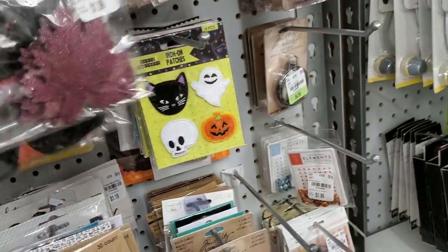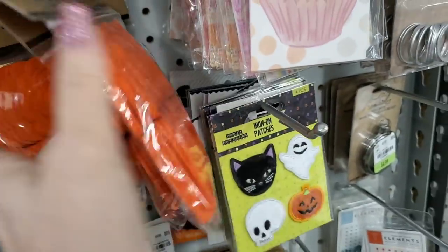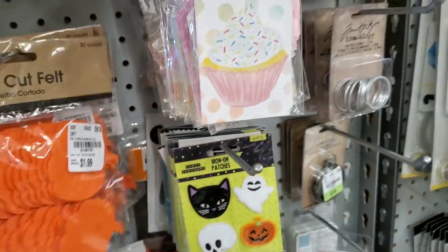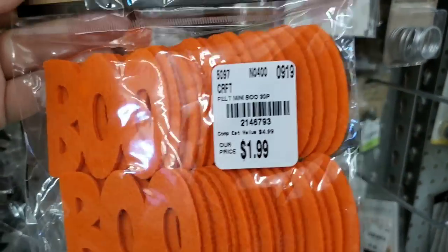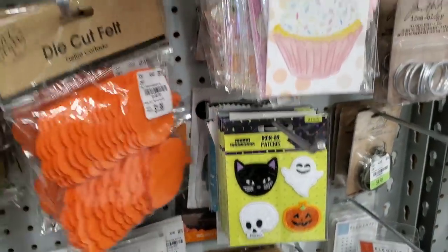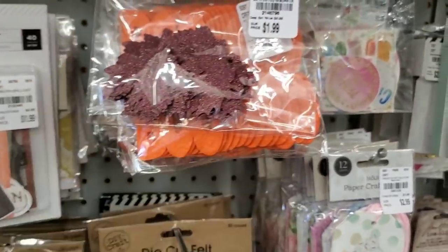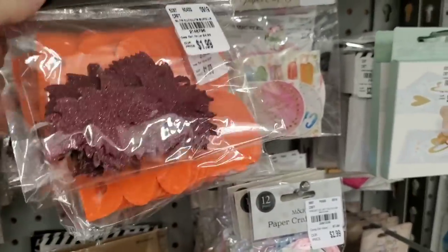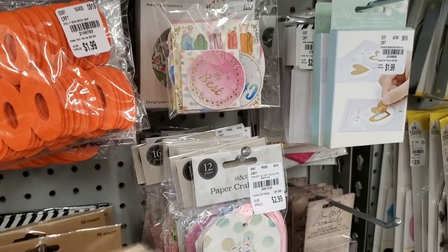And pumpkins — we have these pumpkins. And we have these that say 'Boo' — how cute are those, that's really cute. And more pumpkins. We have spider webs — again 30, that's a lot for $1.99, that's a really good price.